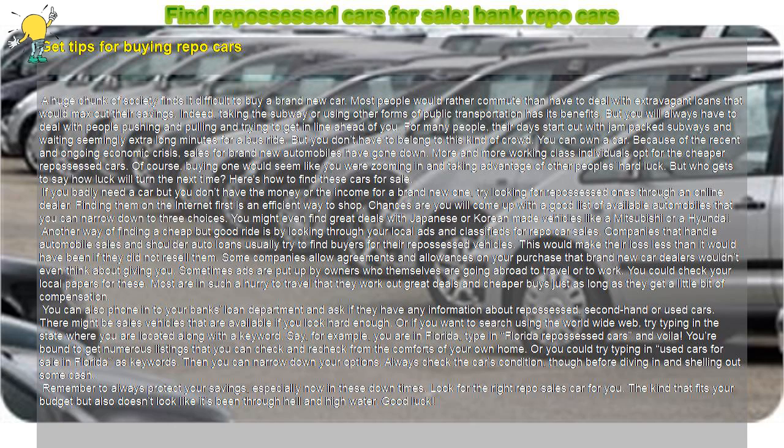A huge chunk of society finds it difficult to buy a brand new car. Most people would rather commute than have to deal with extravagant loans that would max out their savings. Taking the subway or using other forms of public transportation has its benefits, but you will always have to deal with people pushing and pulling and trying to get in line ahead of you. For many people, their days start out with jam-packed subways and waiting seemingly extra-long minutes for a bus ride. But you don't have to belong to this kind of crowd.